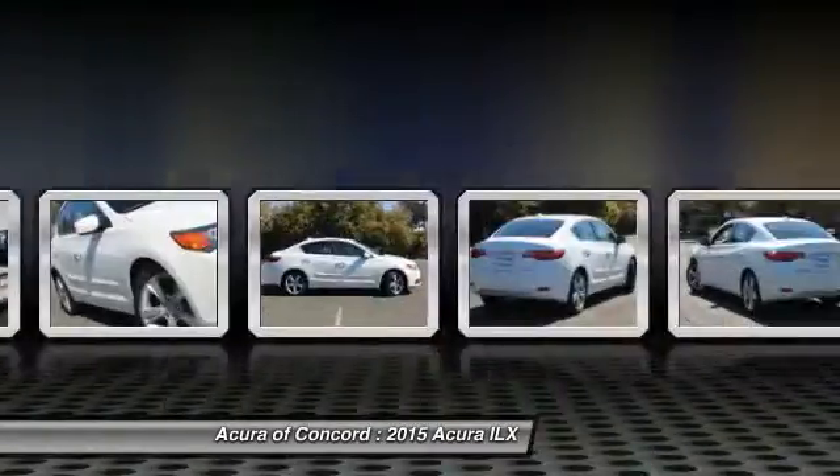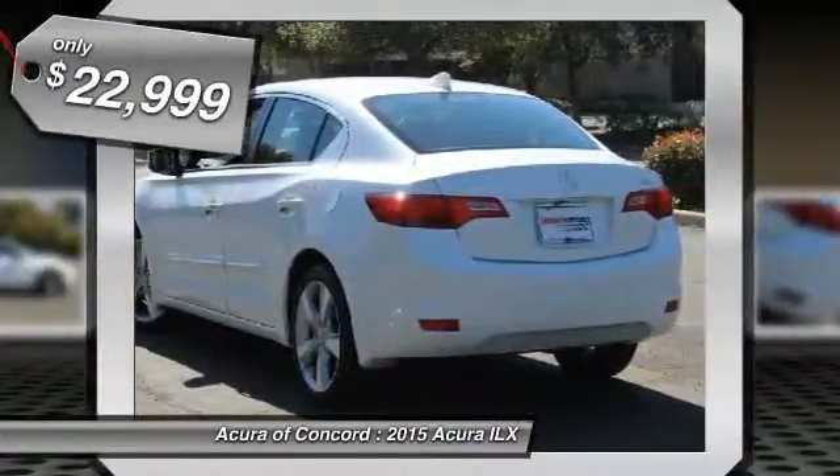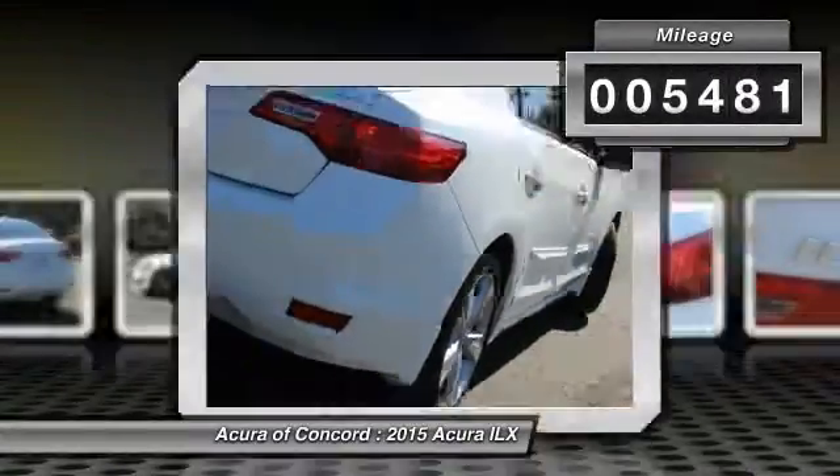If enjoying the drive is something important to you, then the ILX might be the one you are looking for and is priced below $25,000. This vehicle has less than 6,000 miles.